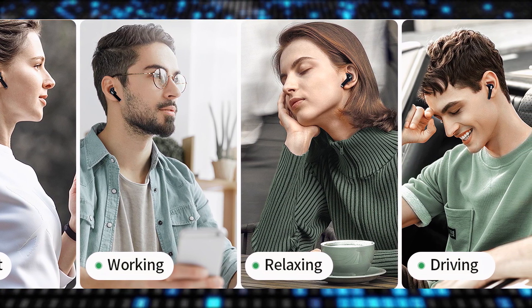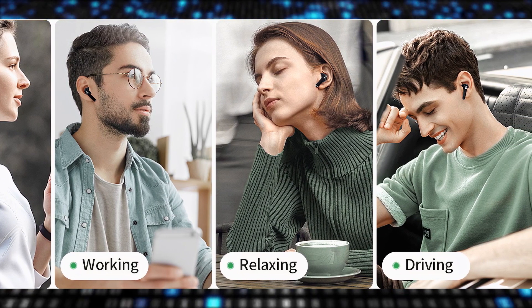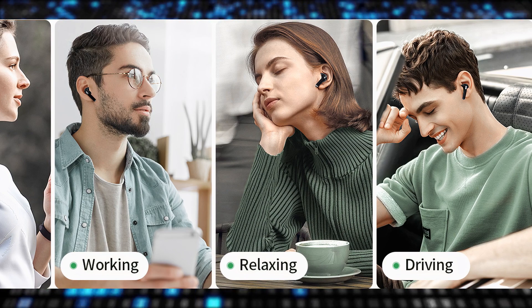For users engaged in intense exercise, the lightweight design may not provide a secure fit, leading to potential discomfort or earbuds falling out during physical activities.